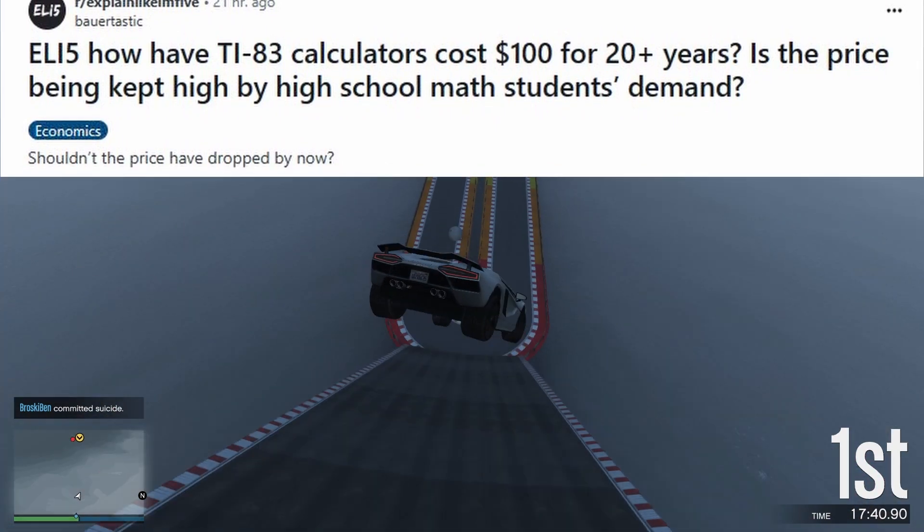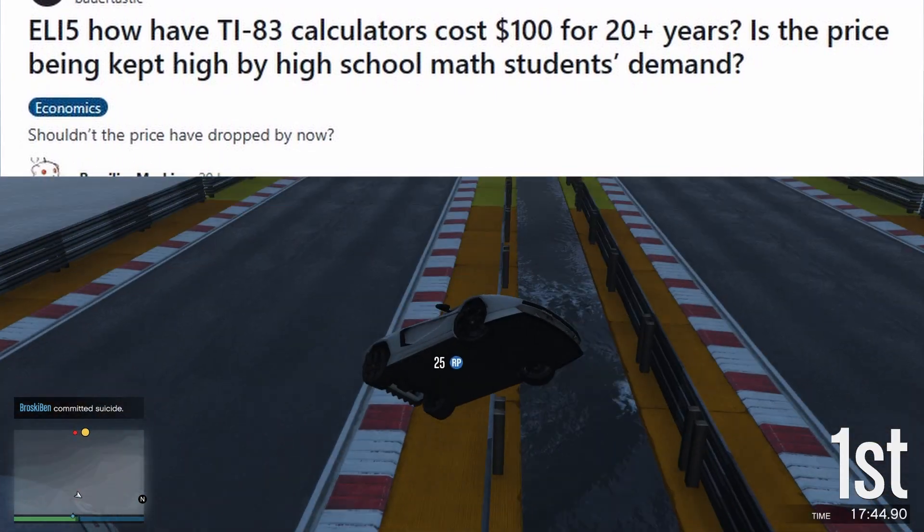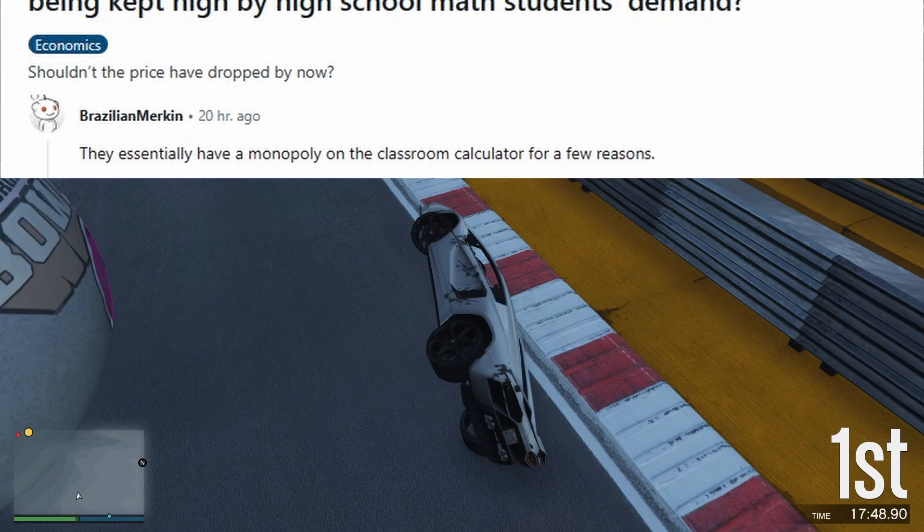ELI5: How have TI-83 calculators cost $100 for 20 plus years? Is the price being kept high by high school math student demand? Shouldn't the price have dropped by now?